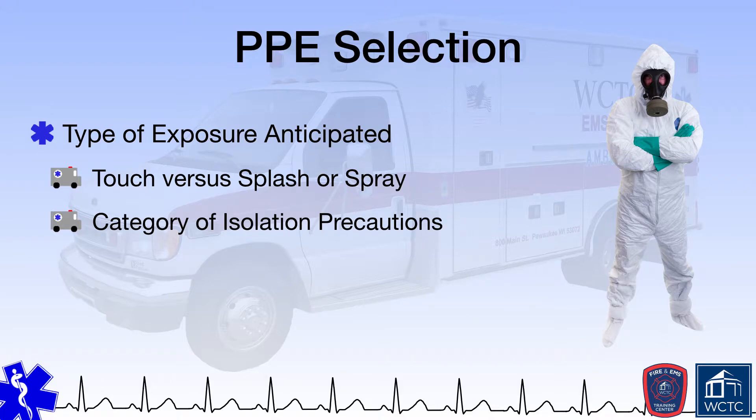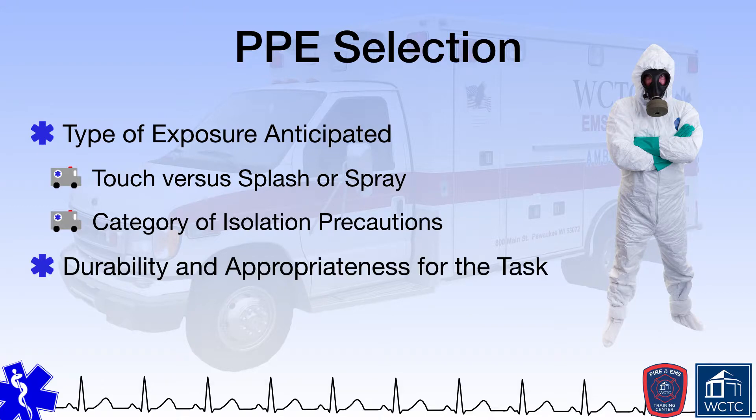When looking at the type of exposure anticipated and choosing PPE, the provider must also consider the durability of the PPE itself and its appropriateness for the task. EMS providers cannot exist in a protective bubble — they must be able to interact with the environment and their patients. A level A hazmat suit does a good job of isolating the environment from the provider, but wearing one does not make sense except in the most extreme circumstances.